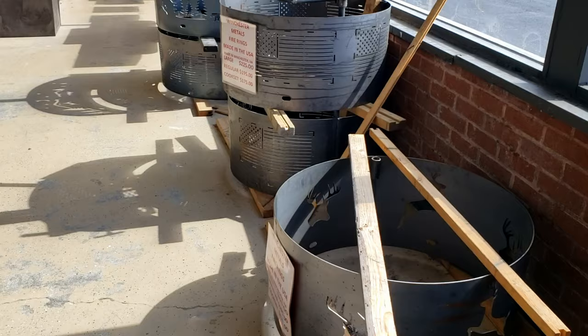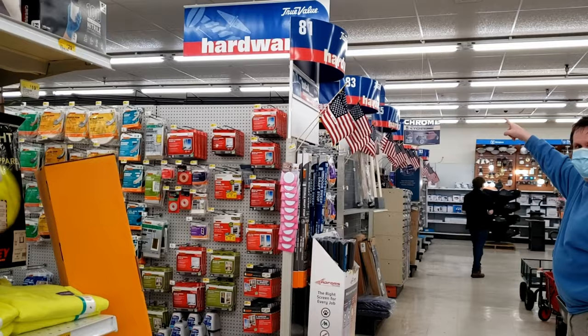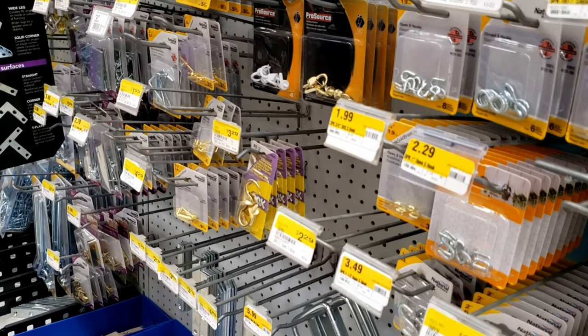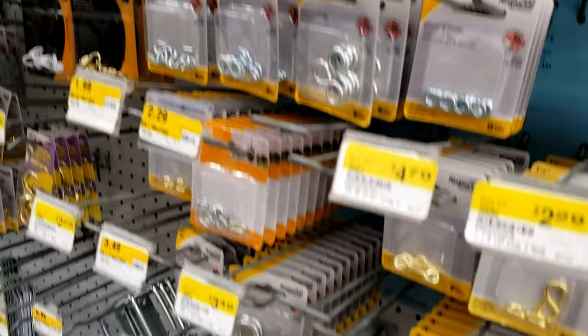So, we're going into a hardware store to get the hooks for the sign. Home hardware. And are we going to get any anchors for it to screw into? I need some picture hangers.